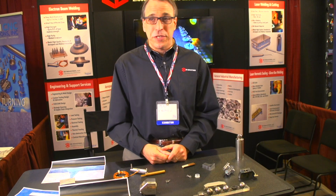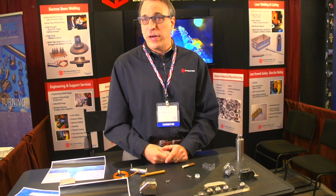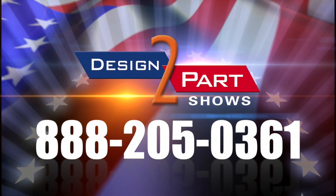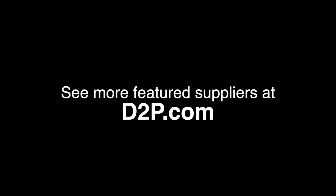We love helping our customers design and develop welded parts, so if you need help, call us. We'd love to talk and help our customers figure out how to give them a good, high quality, cost-effective weld. See us and other quality suppliers at d2p.com.